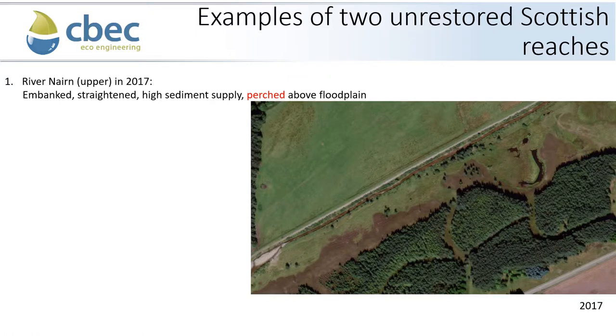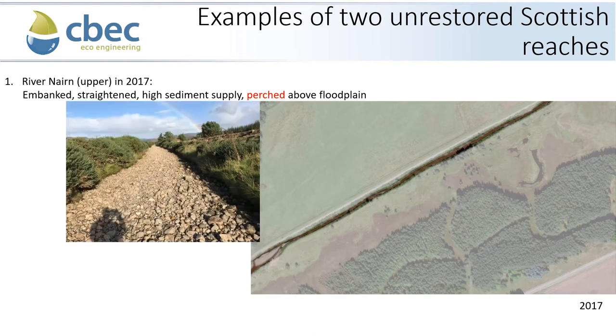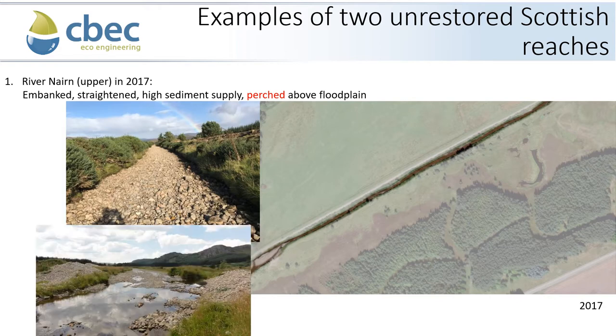I'd like to start by giving you examples of two unrestored Scottish Highland reaches. The first is the Upper River Nairn, imaged here in 2017 — a very highly straightened reach with a high sediment supply and embankments, which resulted in this channel being significantly perched and disconnected from its floodplain. An image taken along the old channel after we de-watered it shows very little geomorphic complexity and habitat for Atlantic salmon. Another image shows the bottom end of the site, where gravel has been extracted over the years, forming embankments either side, further disconnecting the channel.